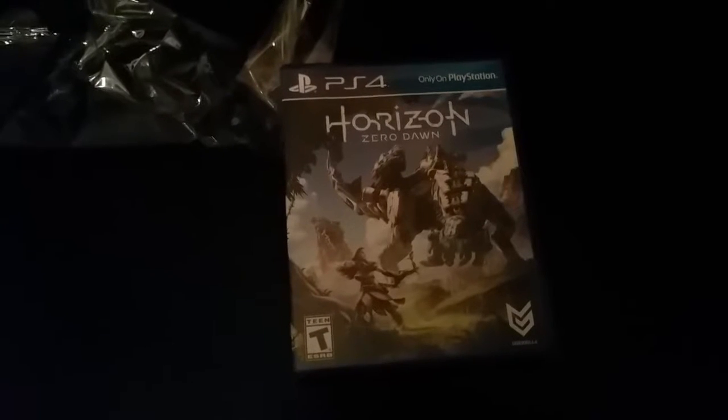Yeah, so this is it people — I'm ready to play Horizon Zero Dawn from Guerrilla Games. I will see you guys later. Peace, keep it gaming.